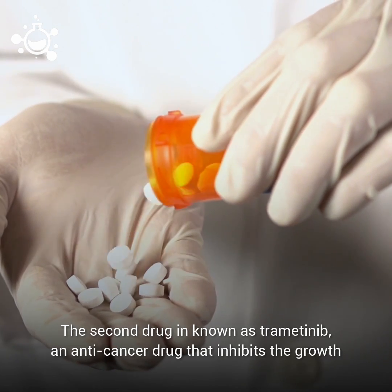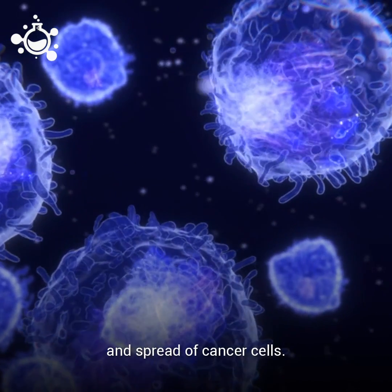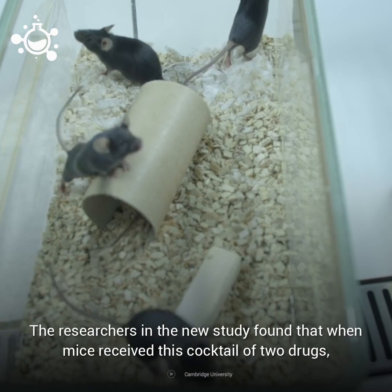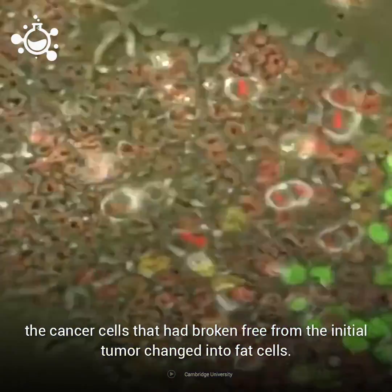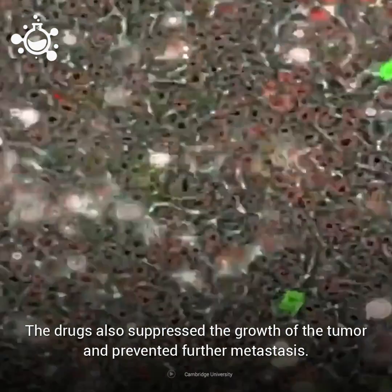The second drug is known as trametinib, an anti-cancer drug that inhibits the growth and spread of cancer cells. The researchers found that when mice received this cocktail of the two drugs, the cancer cells that had broken free from the initial tumor changed into fat cells. The drugs also suppressed the growth of the tumor and prevented further metastasis.